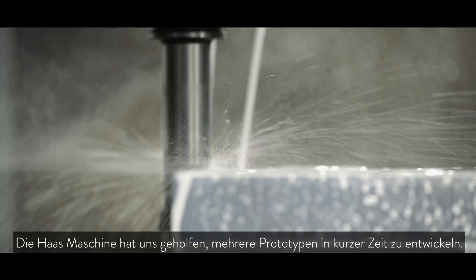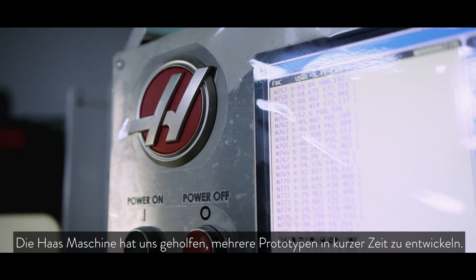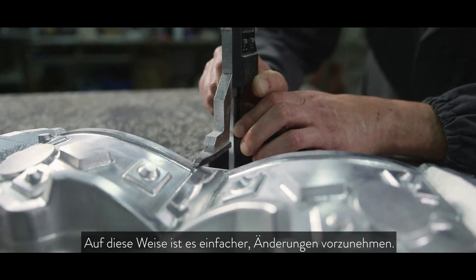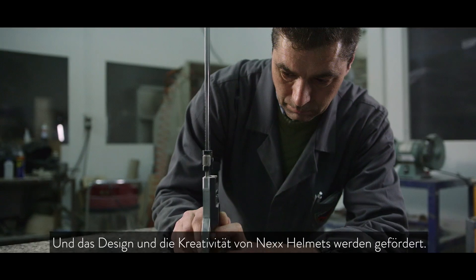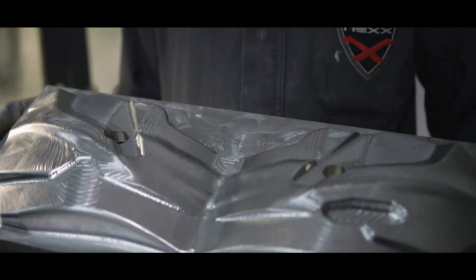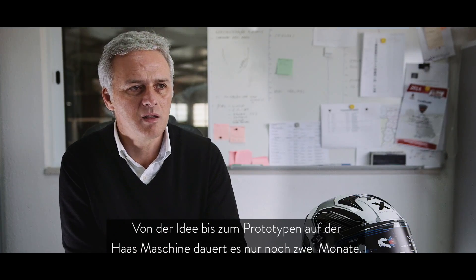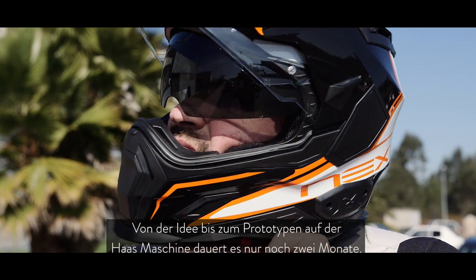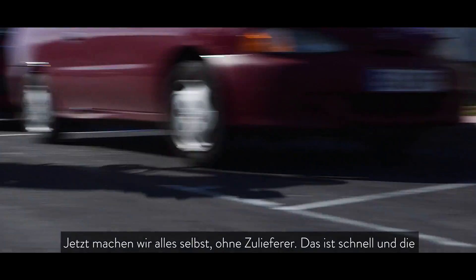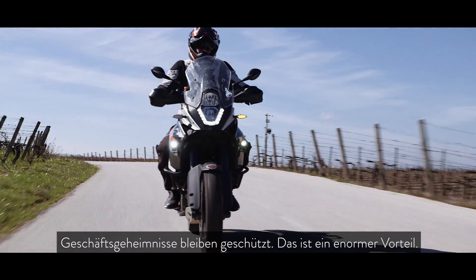The Haas machine helped us develop several different prototypes in a short period of time. This makes it easier to make changes and helps the design creativity of NEXT helmets. We can have a dream and inside two months we can have the prototype with the Haas machine. We are able to keep nothing outside the company — everything is in-house, so it's quick and secret. That is a huge advantage for us.